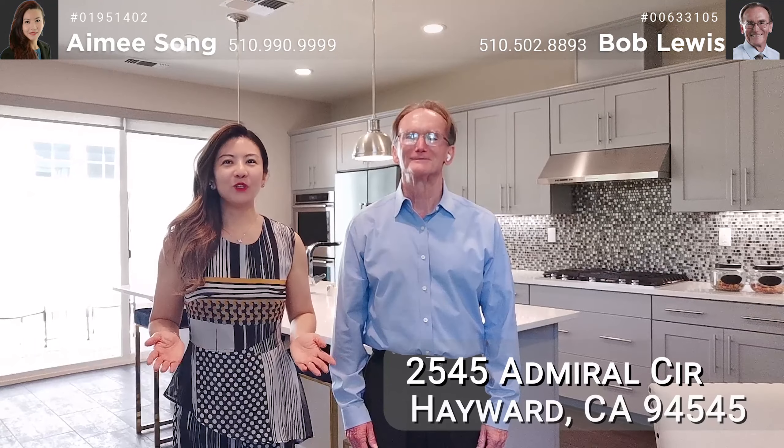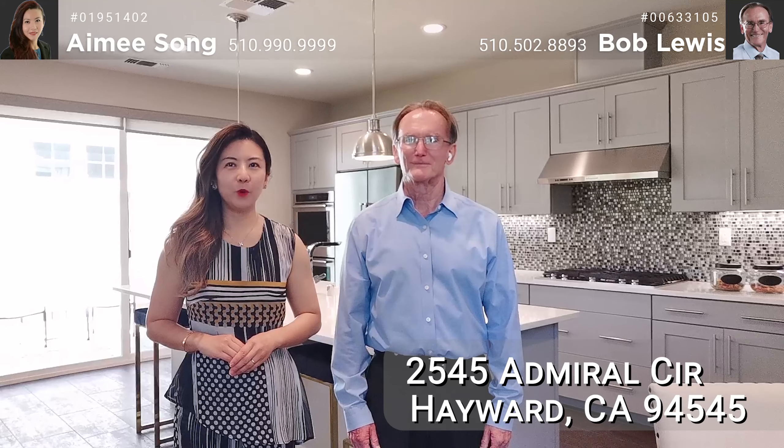Hello everyone, I'm Amy Sun with Coldwell Banker Realty. Welcome to our new listing at 2545 Admore Circle Hayward in California, in the beautiful highly sought-after Spring Drift Morgan community, surrounded by the Eden Shores and the Bridgepoint communities.